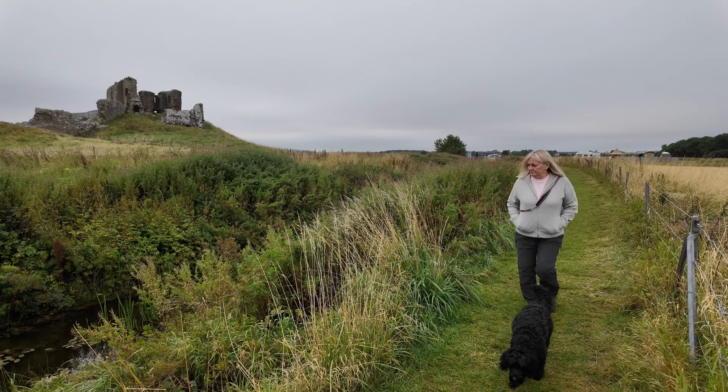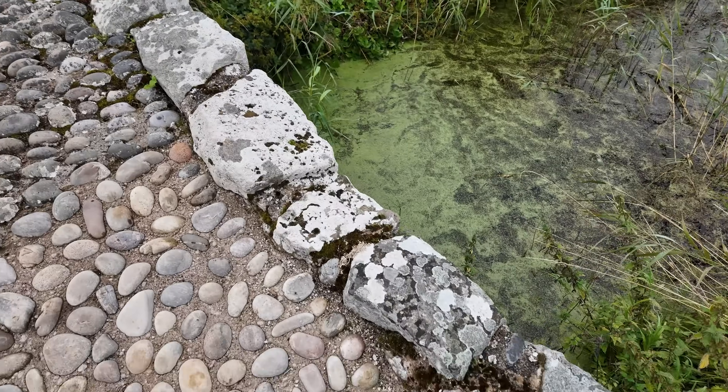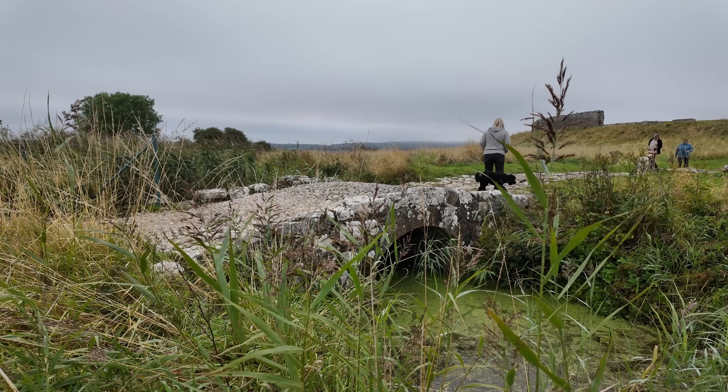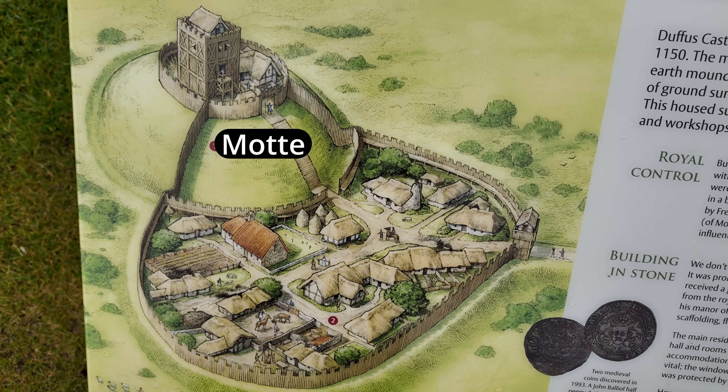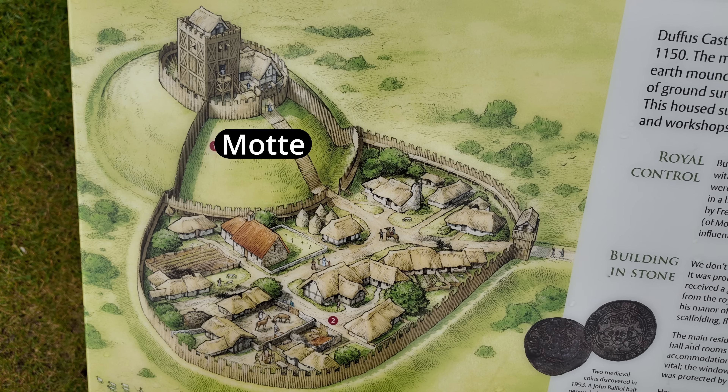The motte and bailey castle was encircled by a wet ditch, still crossed by this ancient bridge. At last I've found out what's the motte and what's the bailey — I always thought the motte was the moat around the outside, but it's not. According to this, the motte is the mound which the castle was built on, and the bailey was the flat area below where they lived.